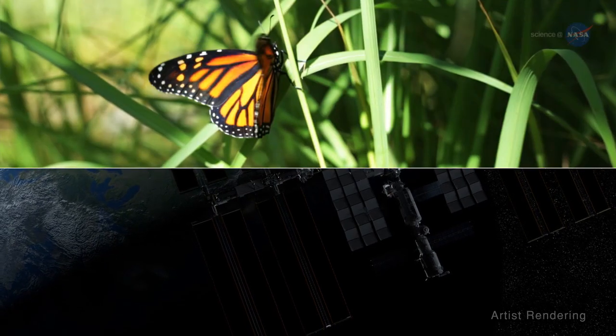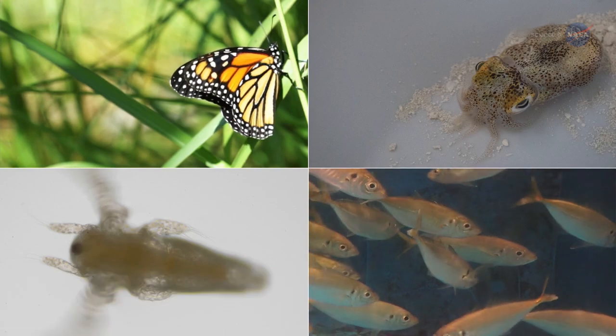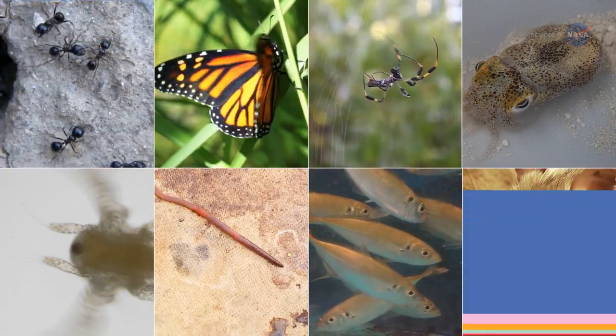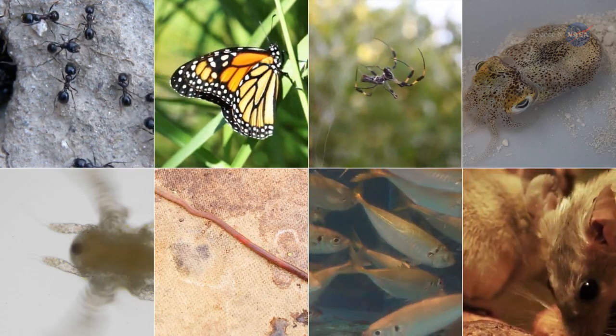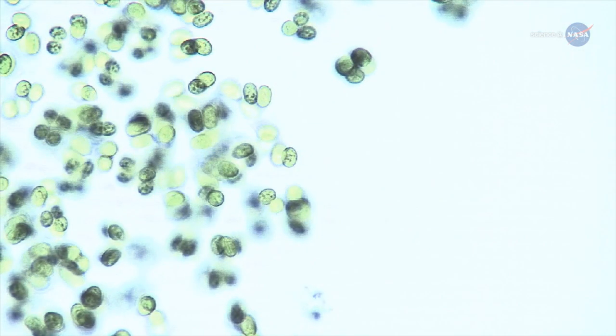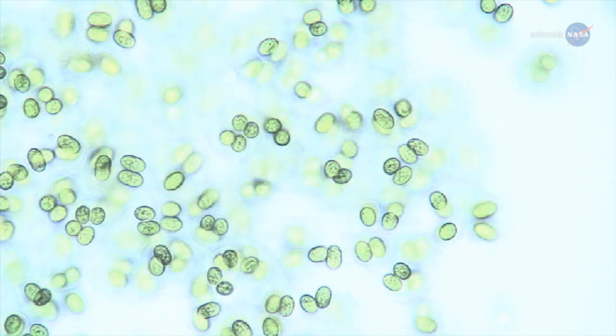Animals that fly in the air, animals that swim, squirt, and float in water, animals that creep, crawl, walk, and run on land — all are being studied to learn how they react and adapt to microgravity conditions. Since many share similar cells, tissues, and other organic structures to humans, each is studied for what they can reveal to help astronauts withstand the rigors of long-range space travel.